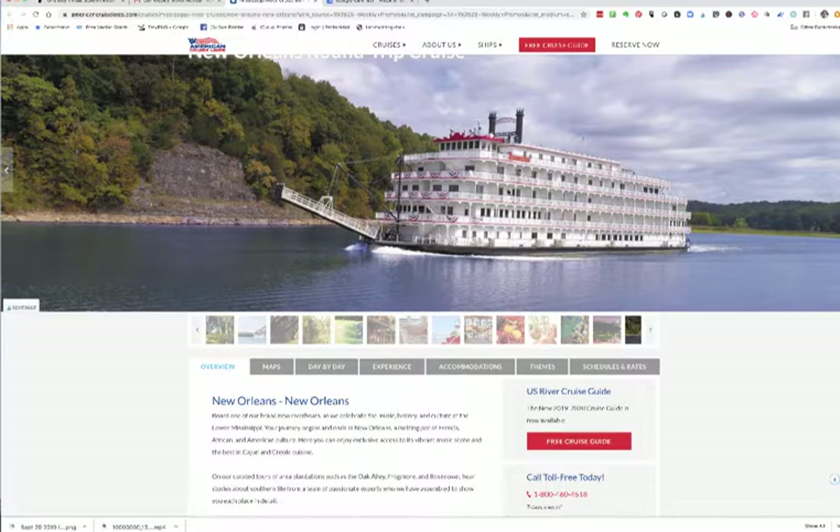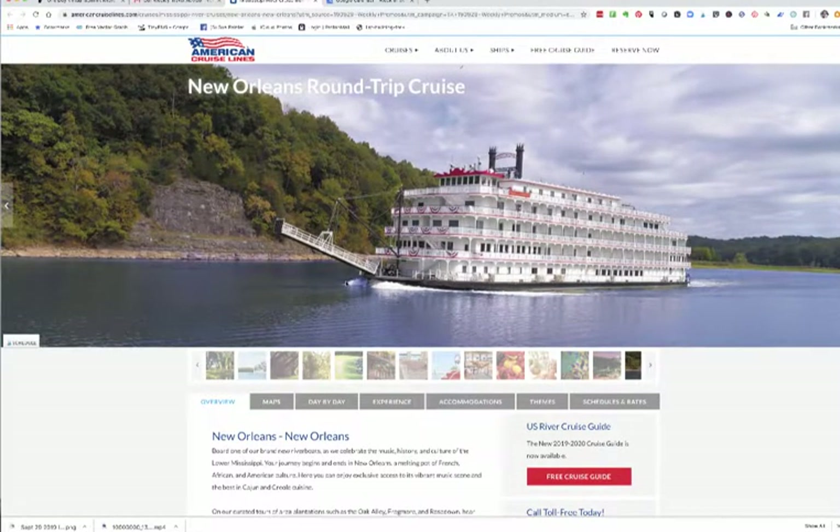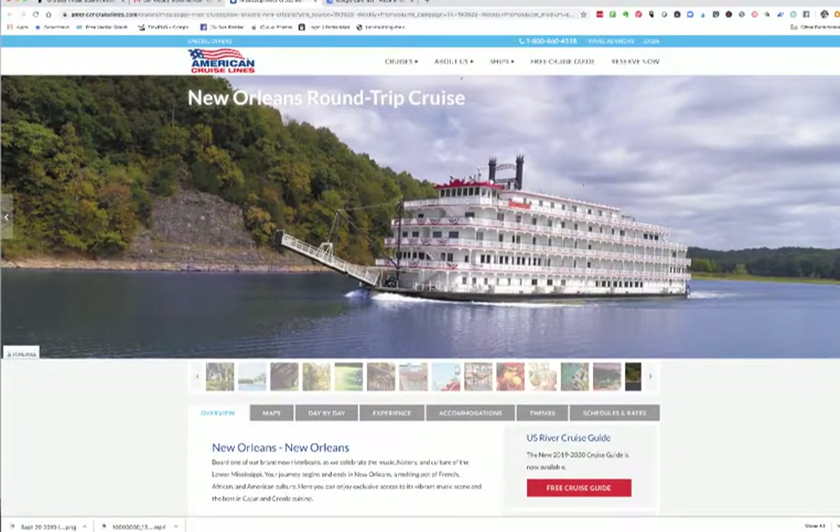Hi, this is Sue Painter with TravelChangesLife.com. I'm talking to you today about one of the riverboat cruises that you can take here in the United States, and this is kind of a favorite one. It's a New Orleans round-trip cruise. You get to go on one of the historical looking paddle boats. It's a newer one and is comfortable, and New Orleans is a favorite place for me because I think it has some of the best small restaurants in the United States, and there's so much culture and history around New Orleans.